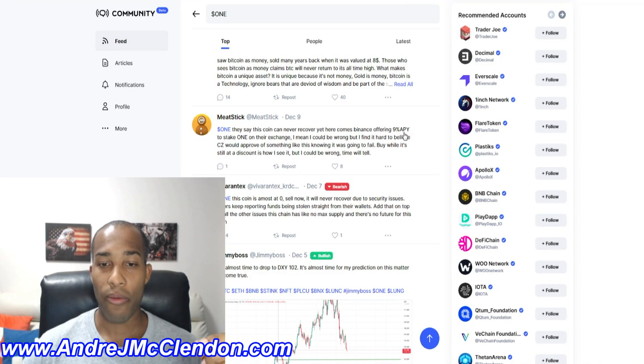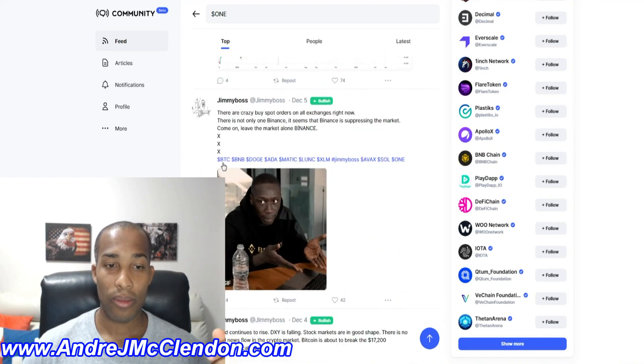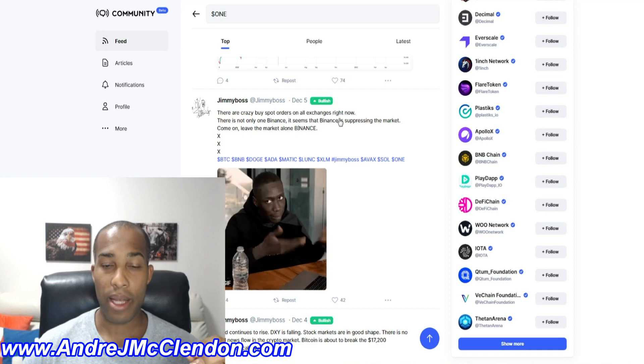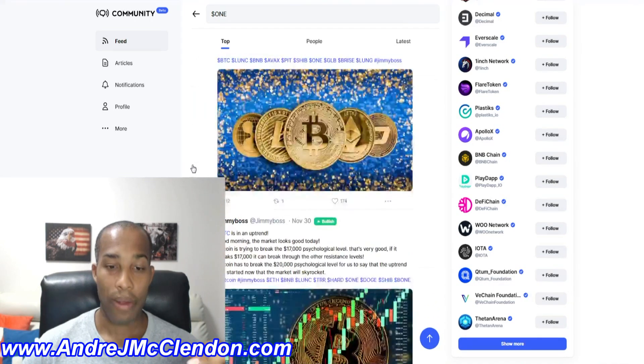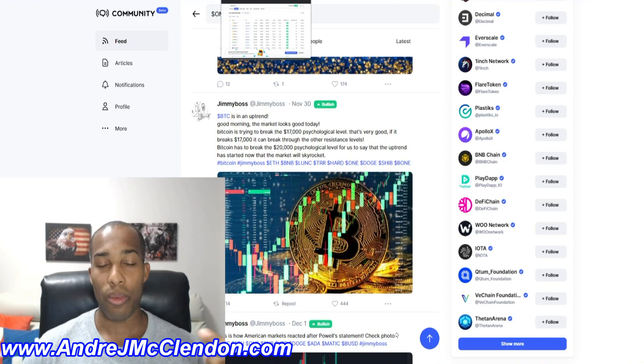One comment highlights that Binance is offering 9% APY to stake ONE on their exchange — but if the coin drops 50%, is the staking yield even worth it? Some people want the cash flow but the circumstances make it questionable. Others say buy orders are on all exchanges and that Binance is oppressing the market. For me, I would just stay away from this crypto — I think it's heading a lot lower.